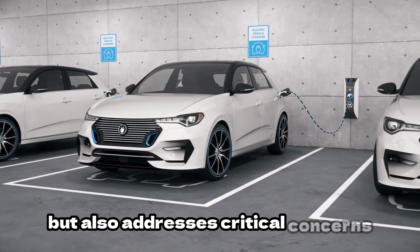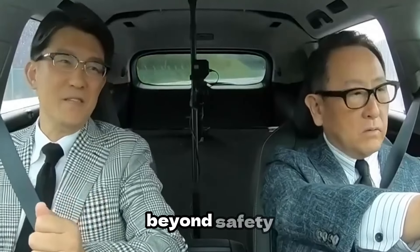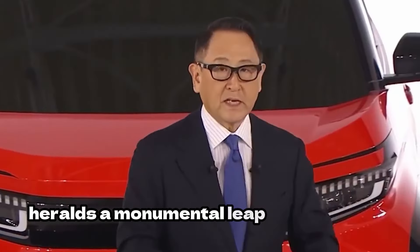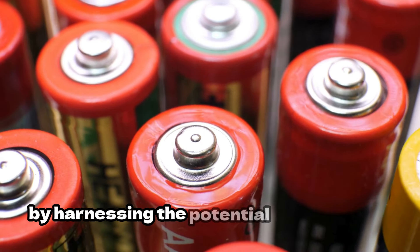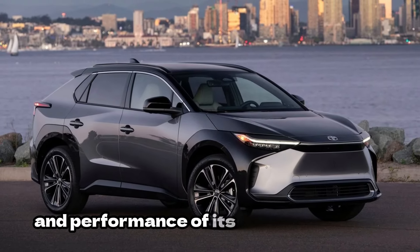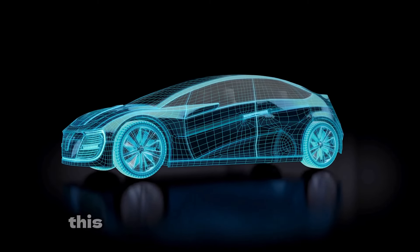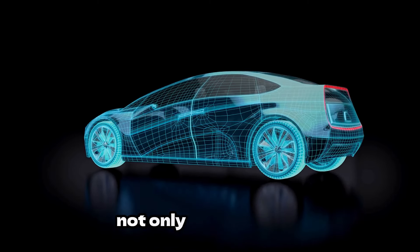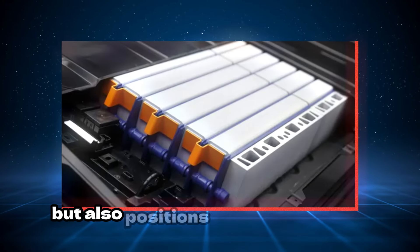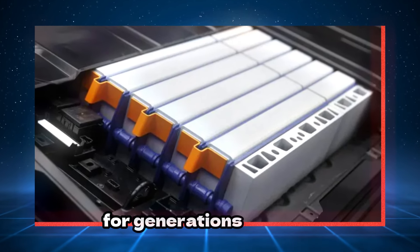This enhanced safety profile not only instils confidence in consumers, but also addresses critical concerns regarding the widespread adoption of EVs. Beyond safety, Toyota's investment in solid-state battery technology heralds a monumental leap forward in EV innovation. By harnessing the potential of solid-state batteries, Toyota aims to redefine the landscape of the automotive industry, underscoring its commitment to sustainability and technological advancement, and positioning the company as a trailblazer in the EV revolution, poised to shape the future of mobility for generations to come.